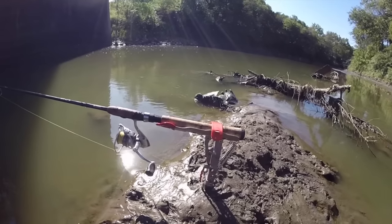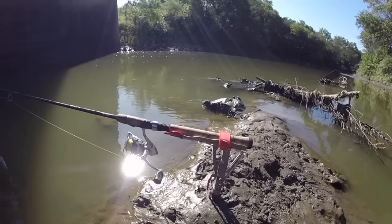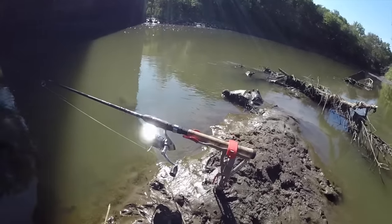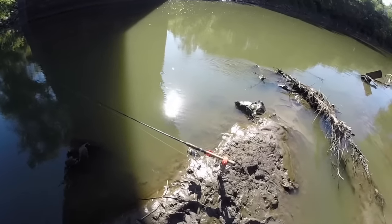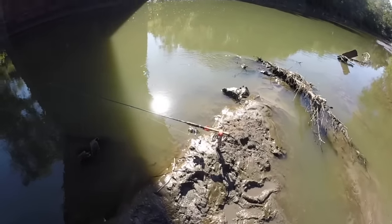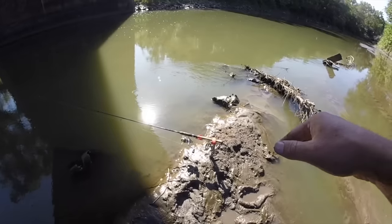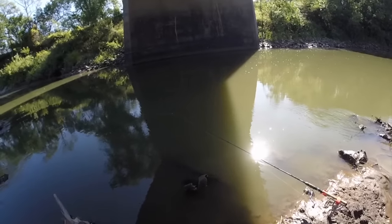That little red dealie right there is the trigger — fish pulls it, sets off the trigger, and supposedly you're supposed to have a fish on. Just kind of stand by this thing for a second and see what happens. Might have to add a little weight, but the trigger is holding with the current, which is what I was concerned about. And we are getting a bite.